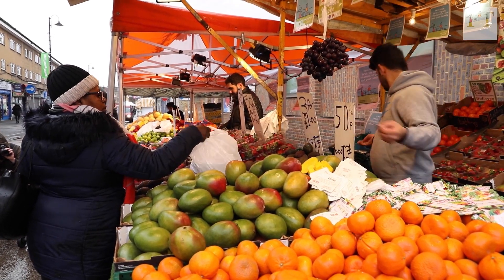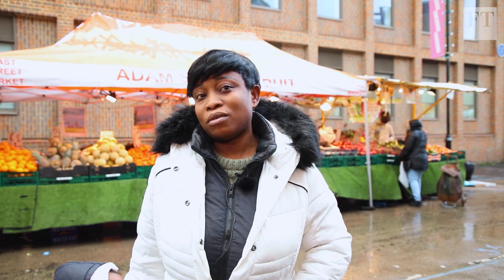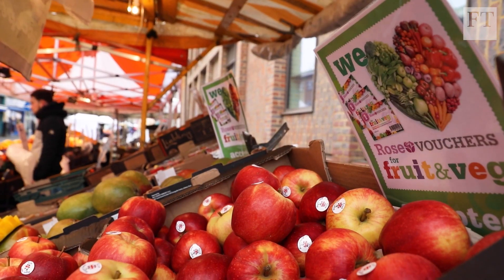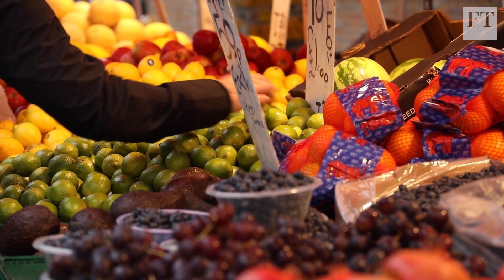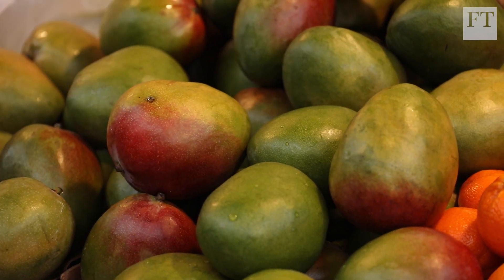For one voucher you get two mangoes — like one pound. We accept that as currency, so you just bring one voucher, you get two mangoes, and it's really good. We eat more fruits and vegetables daily, so that's the best advantage of the voucher. We're seeing around about a 65% increase in the amount of meals that people cook from scratch using the raw ingredients they can buy here from the market. So it means they're eating less unhealthy food, spending more time cooking and eating together as a family, and all of that benefits them in the long term.